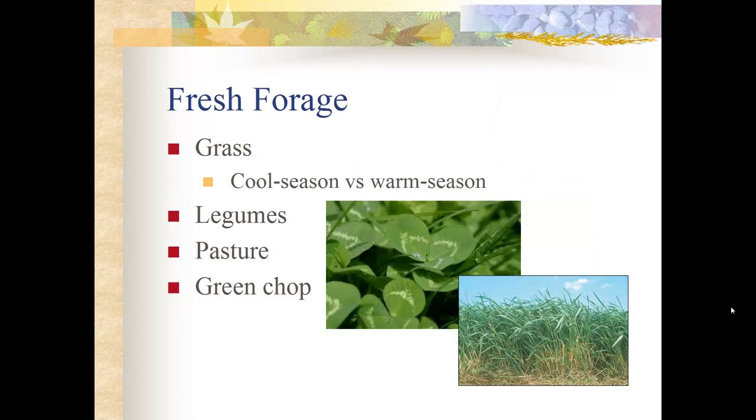Fresh forage comes from the pasture, whatever is still growing. We have lots of different grasses — cool season versus warm season. In Wyoming we generally grow cool season grasses because our growing season is short and temperatures are lower. In the south they grow warm season grasses, which have a longer growing season and can withstand higher heat for longer periods.